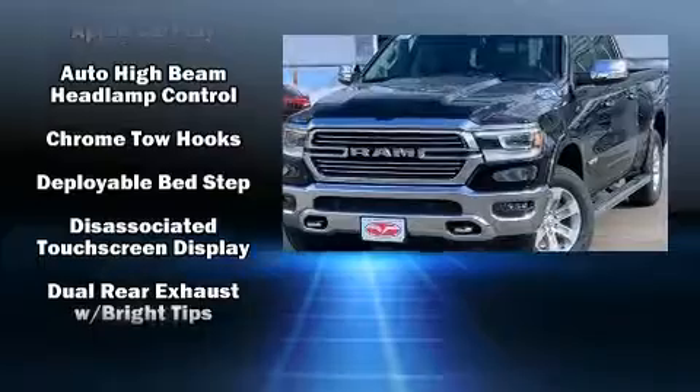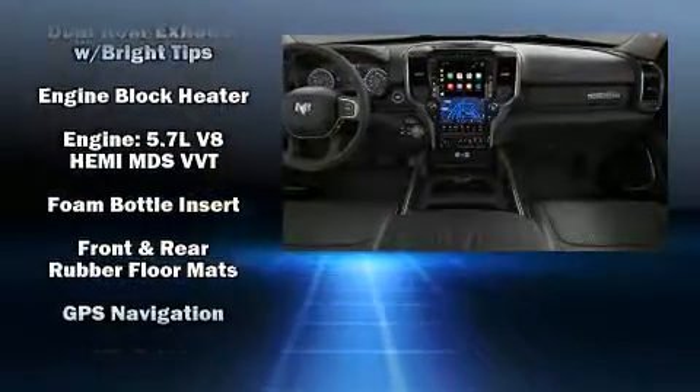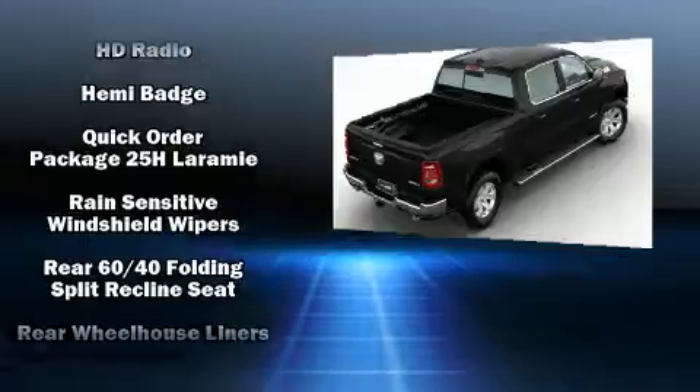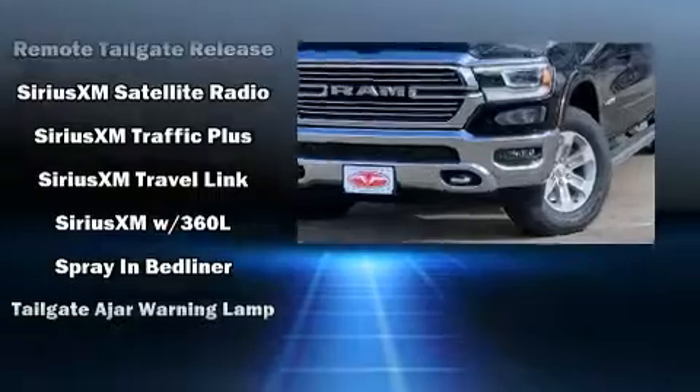Passengers are protected by various safety and security features including front side impact airbags, a security system, and four-wheel disc brakes with ABS. Safety and maximum capability are assured via self-leveling rear suspension, which maintains optimal driving geometry.